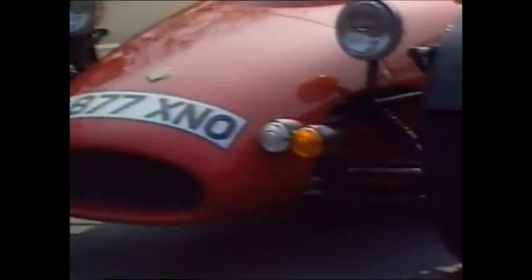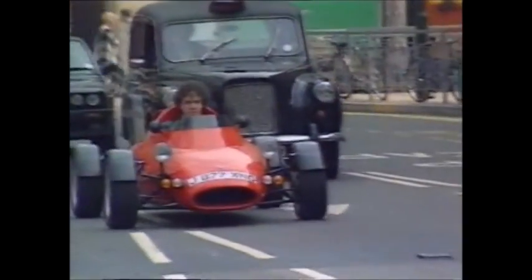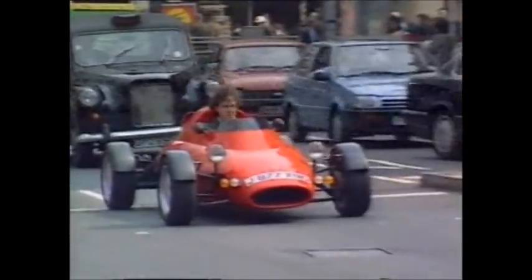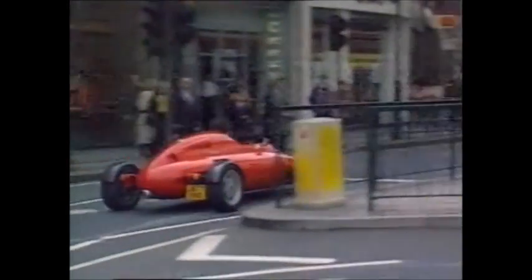These days, people will put up with great discomfort, go to great expense and, as often as not, make utter fools of themselves if it means they can stand out in a crowd. It's always been hard thinking of new ways to do this until, as they say on Tomorrow's World, this device came along.